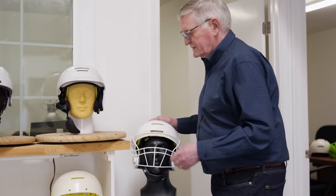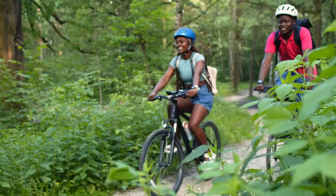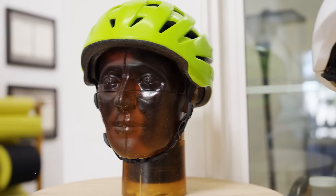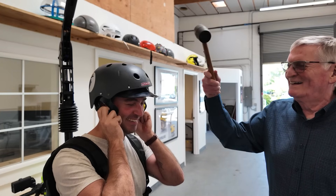This is UC Berkeley neurologist Bob Knight, and he thinks we can do better. Wearing a helmet is always better than no helmet at all, but Bob has a whole new design that's better at protecting the brain from traumatic injuries. And of course, we had to give it a try.